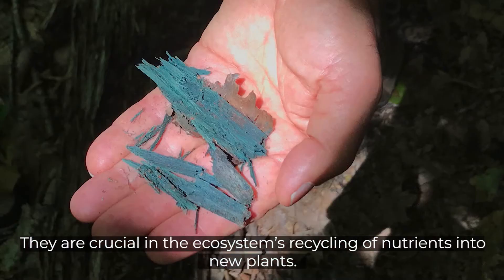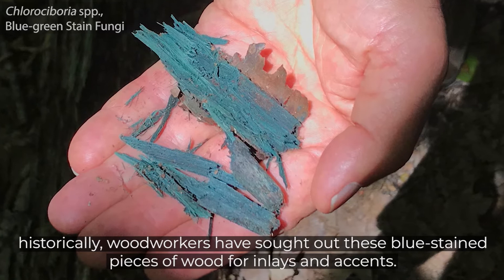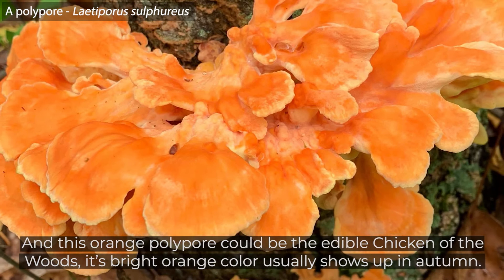There's also this blue-green stained fungi at work in rotted birch wood. Historically, woodworkers have sought out these blue-stained pieces of wood for inlays and accents. And this orange polypore could be the edible chicken of the woods — its bright orange color usually shows up in autumn.